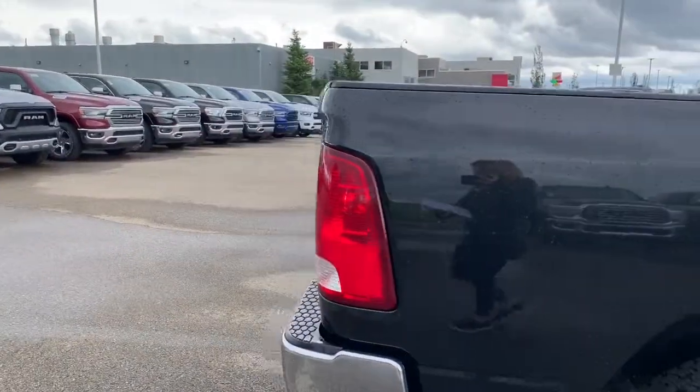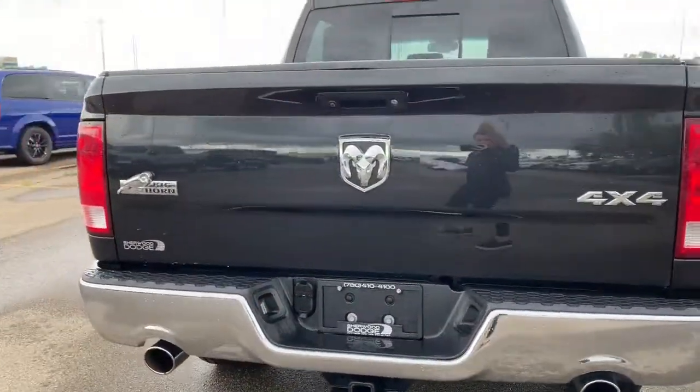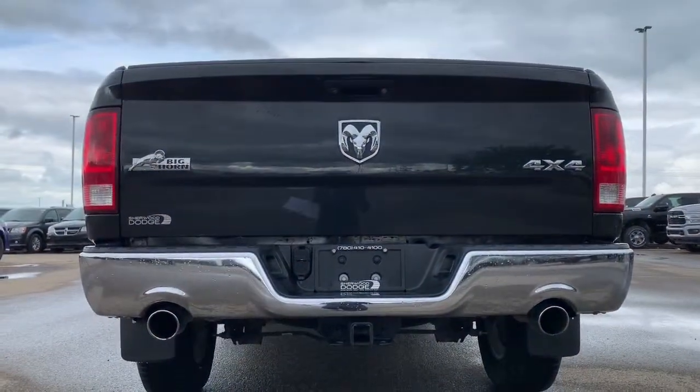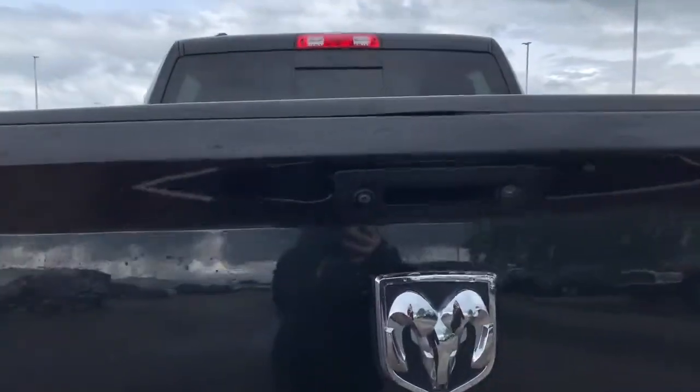In the rear, it does come with a receiving hitch and 4 and 7-pin wiring. Those chrome accents do continue in the rear, and it does come with a backup camera with rear park assist.